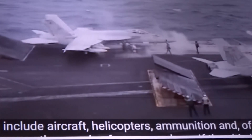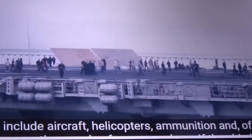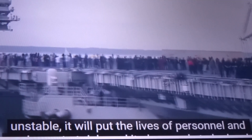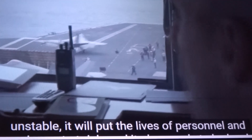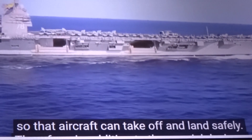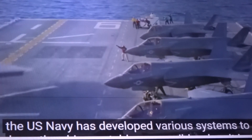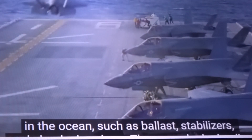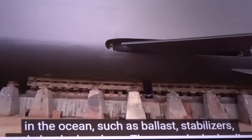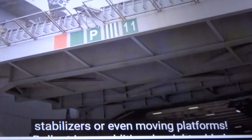The most serious threat to a ship is not its hull and size, but what's on board — aircraft, helicopters, ammunition, and thousands of crew members. If the ship's unstable, it puts personnel and equipment at risk, and needs to stay level so aircraft can take off and land safely. The U.S. Navy has developed various systems to keep the ship stable, including ballast, stabilizers, shock absorbers, hydraulic stabilizers, and even moving platforms.